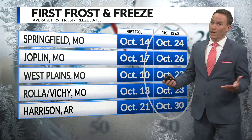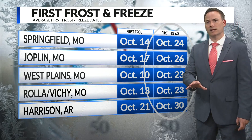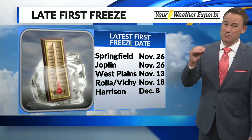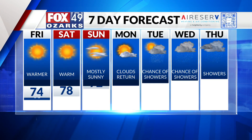With that kind of pattern we're not going to be looking at freezing temperatures, so we are going to have a late first freeze this season. In Springfield the typical first freeze date is October 24th. I don't see that happening until maybe just before Halloween, and it's more likely now that it's probably not going to occur until November.